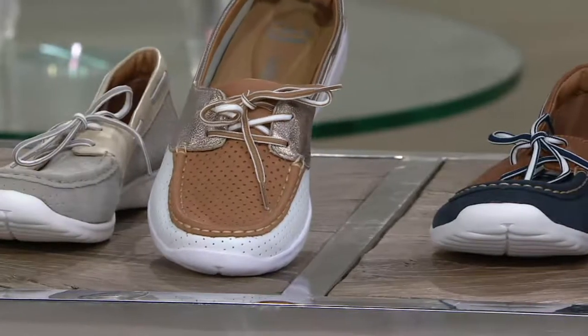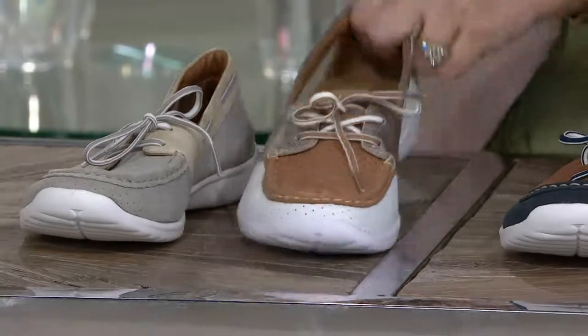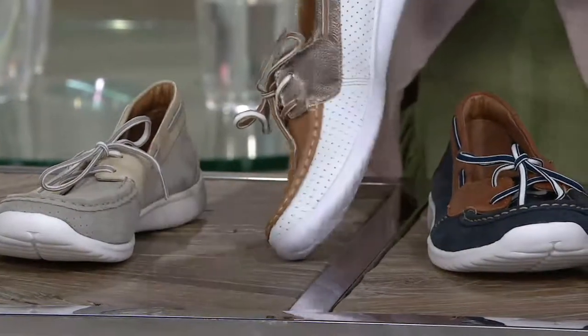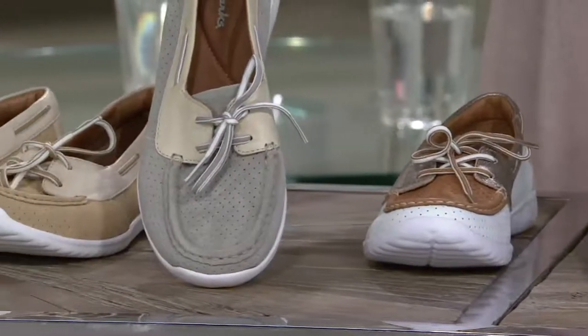Here is our tan. This is called white — sorry. This is tan. This is white because the sides of this are white, even though it has like that British tan on the top. And then this is gray.